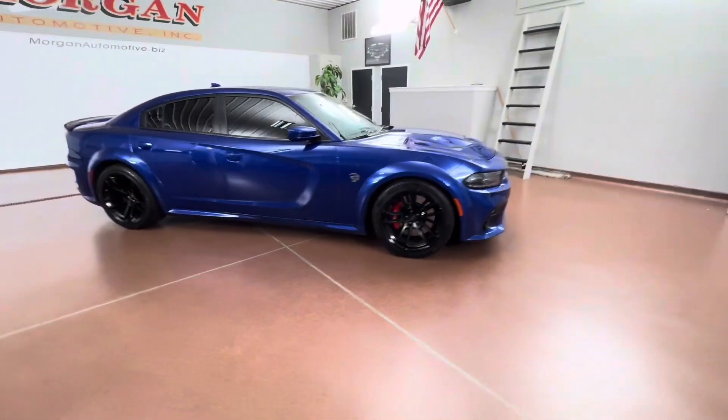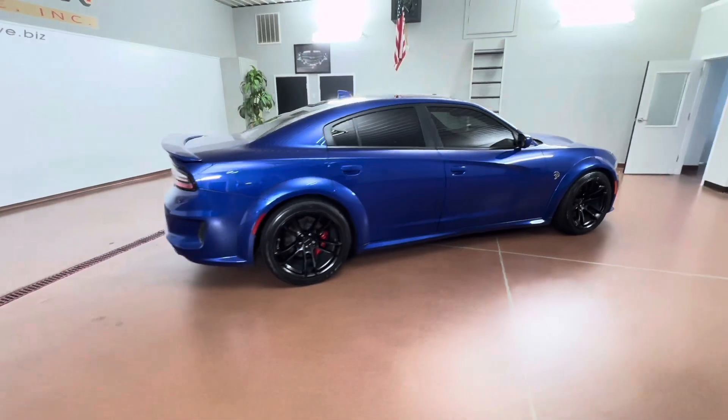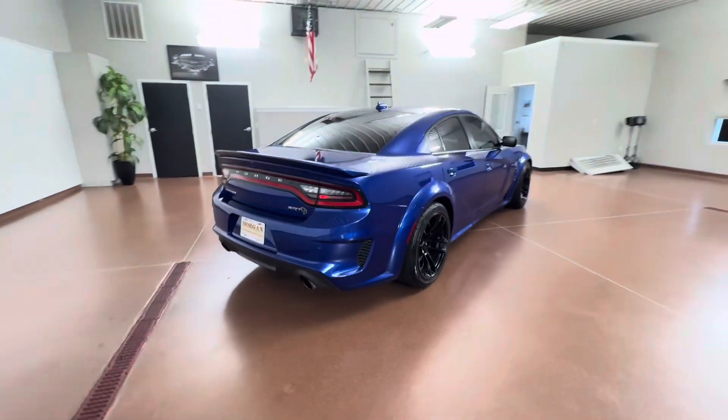This vehicle has a one owner. This vehicle has had regular oil changes. The vehicle was just fully serviced here at the dealership.